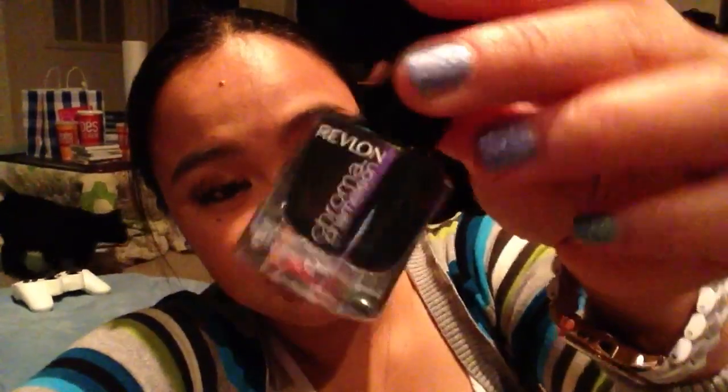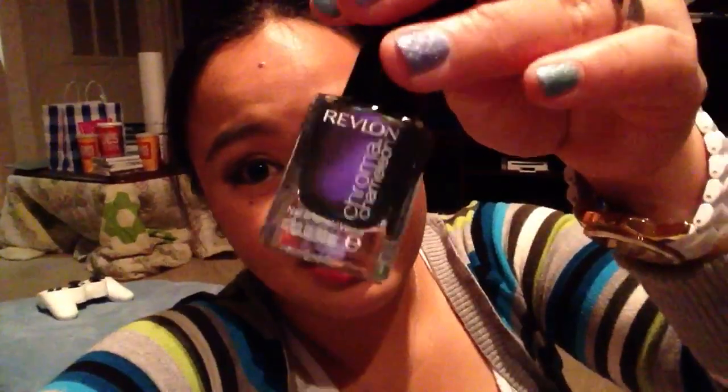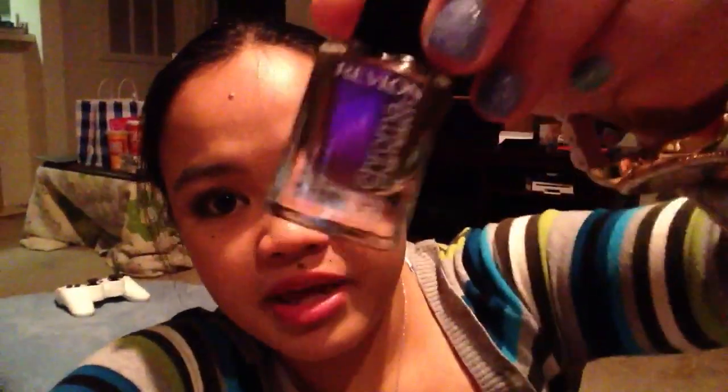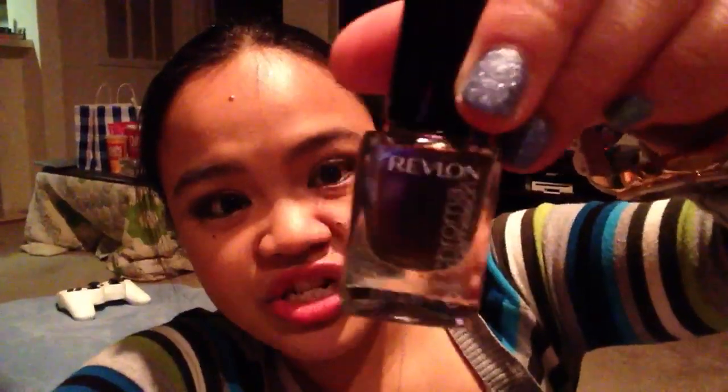Their names were on the display so I had to check. This one is called Amethyst — you're not going to see the name because it's really tiny. Amethyst. This one is really pretty. Then this one is like a blue with a purple shift and it's called Aquamarine. And the last color that I picked up is a purple with a gold shift and it's called Tanzanite.